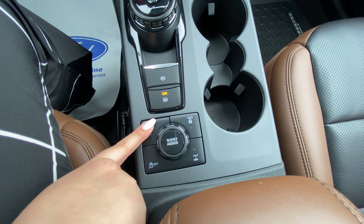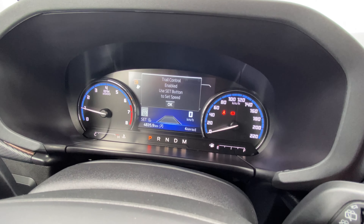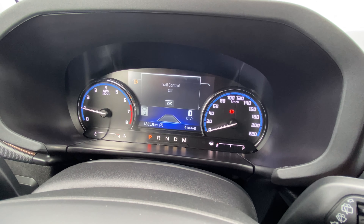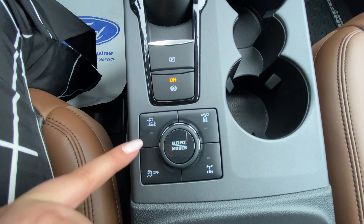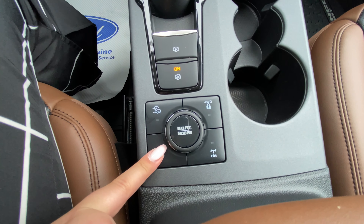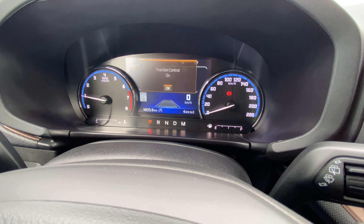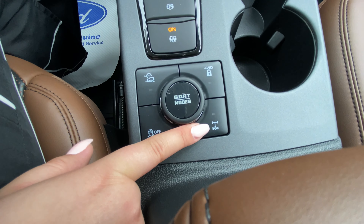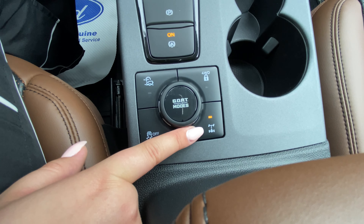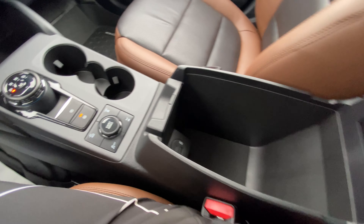Then we have our trail control in the corner and it'll come up on the dash. We also have our all-wheel drive and our traction control, which also comes up at the top, and our front wheel drive. There's also lots of storage in our console and our glove compartment here as well.